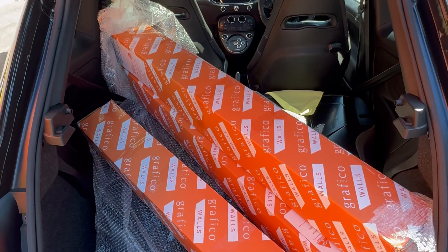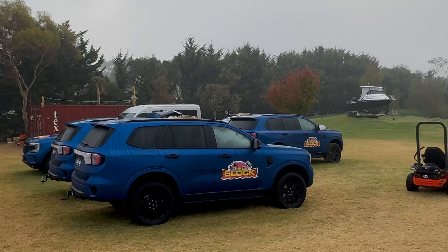We have a massive week ahead. I'm going to head down to Phillip Island and pack the car full of this Graphico wallpaper. I will see you down at Phillip Island.